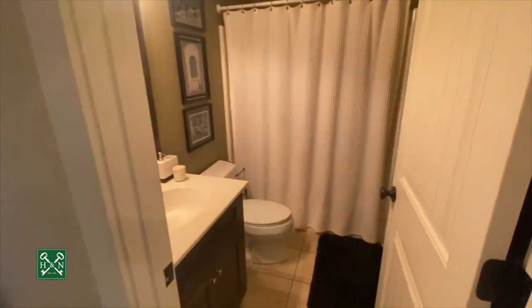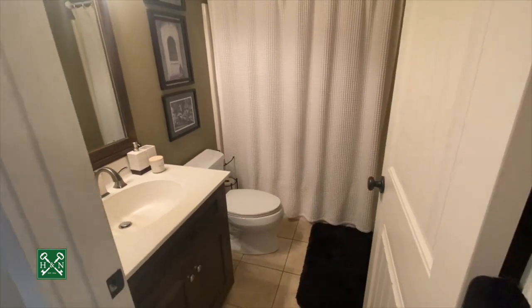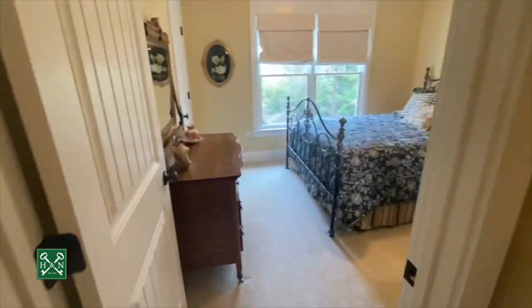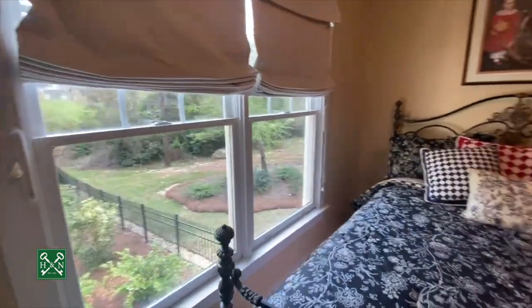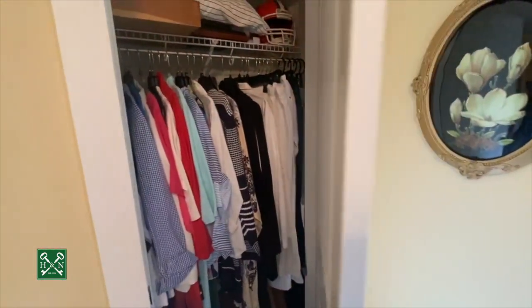You do have a tankless Rinnai hot water system. There's also a full bath right off the back side, which serves guests as well. It's a single vanity with a tub-shower combination, serving as both the powder bath and the guest bedroom bath on the main level. The guest bedroom has beautiful views of the backyard and a closet space.